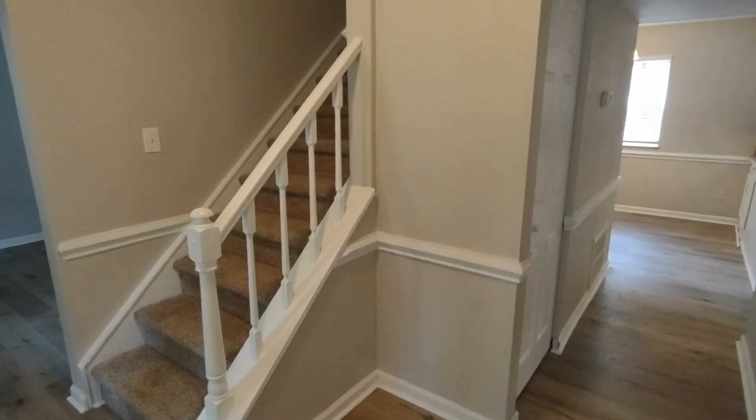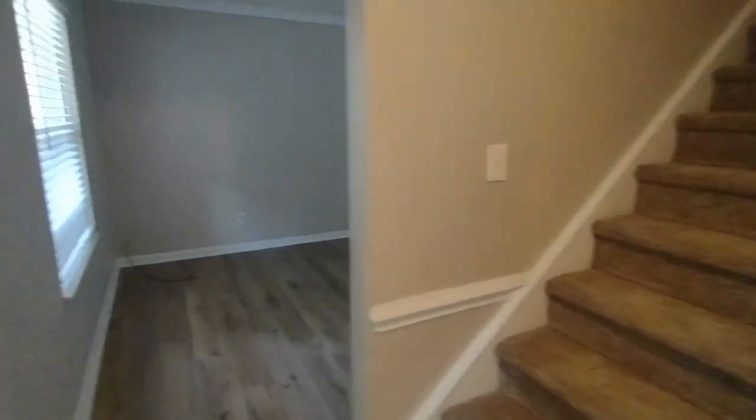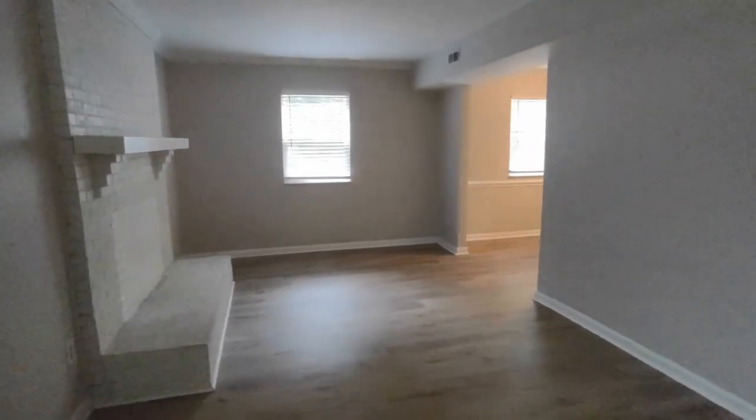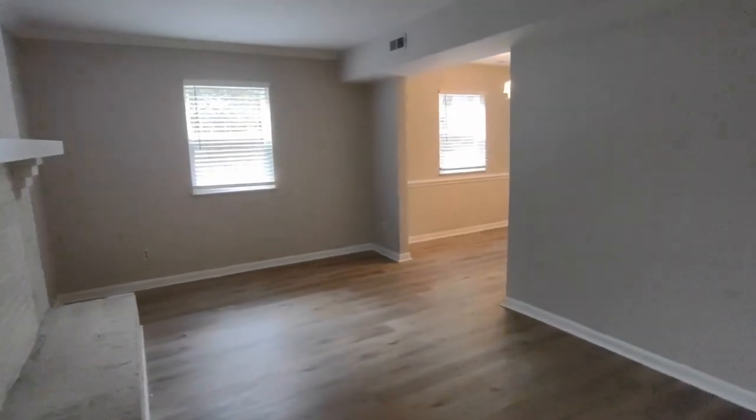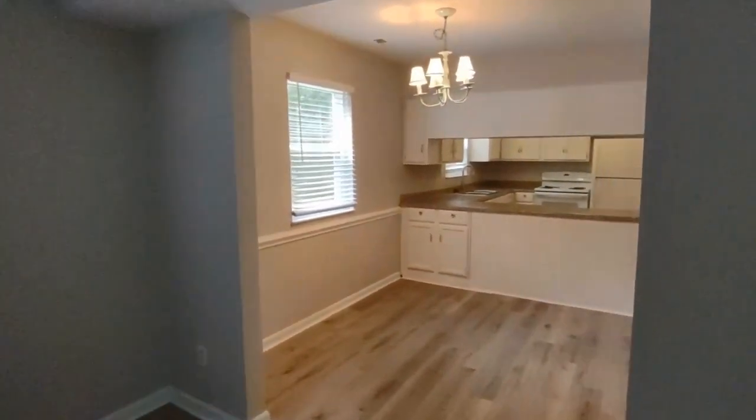Entering through the front door of the home, we come into the entryway area with the stairs to our front. To our left is our living room area. The living room area is complete with laminate flooring, front and rear facing windows. Continuing further into the home, we come into the breakfast nook.